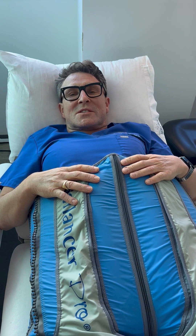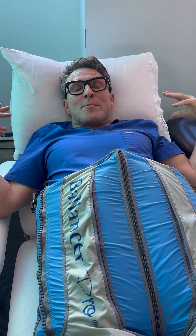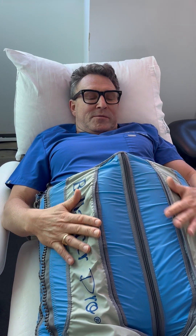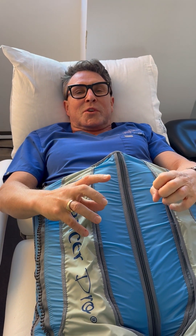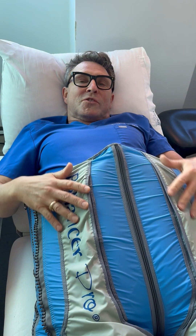This is the Balancer Pro, and it really turbocharges swelling reduction after body procedures like liposuction and VASER-assisted liposuction. They even have arm and back sleeves or garments that you wear. It produces very high pressures, all sequentially — it's a milking action that moves stubborn fluid that accumulates after liposuction harmlessly and very comfortably back into the lymphatic system, to be flushed away through normal excretion processes.